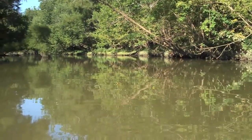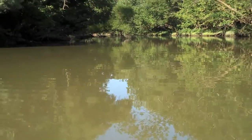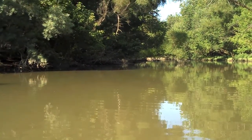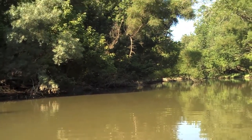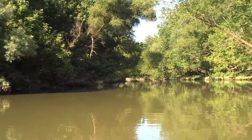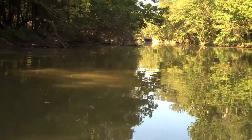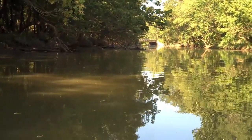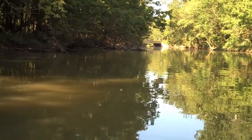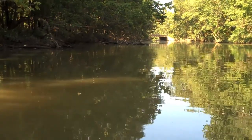I paddled up one of the fingers of Winton Woods, and if you didn't know better, you'd think you're on a little lake or stream somewhere. Paddled up here for about a quarter mile or so — maybe less. There's a road down there; I'm not sure what it is. I've totally lost my sense of direction paddling back in here. Well, I know which way it is back to the dock, but geographically where I am with respect to Winton Road and the vicinity, I'm not exactly sure.